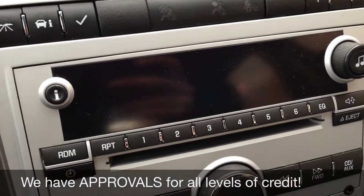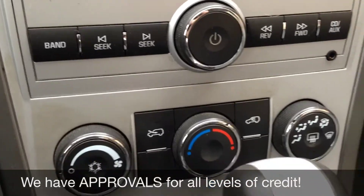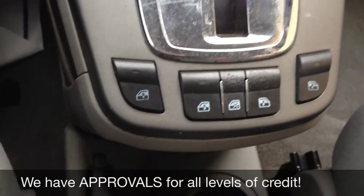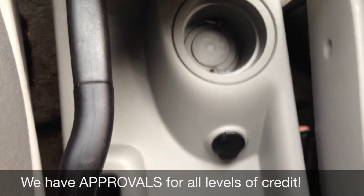You have your center console right here which does have a CD player, and on the right hand side you have your auxiliary input. Then you've got your climate controls, and here is where you have your power windows — interesting spot. Then you've got your cup holder followed by a 12 volt to charge your phone or tablet.